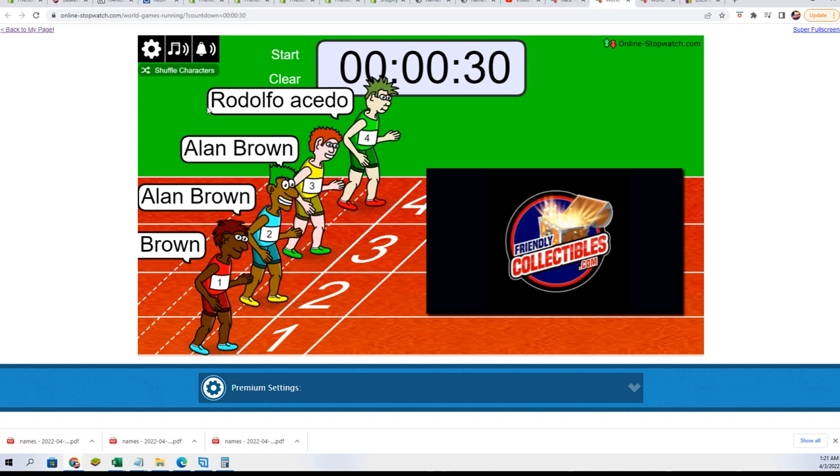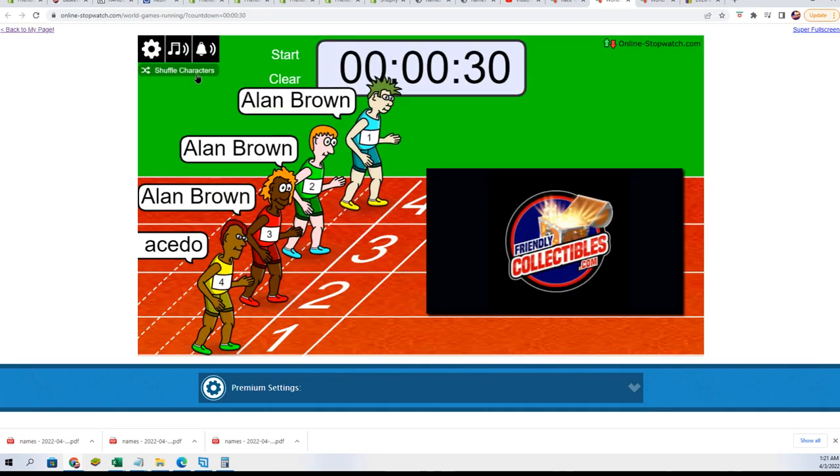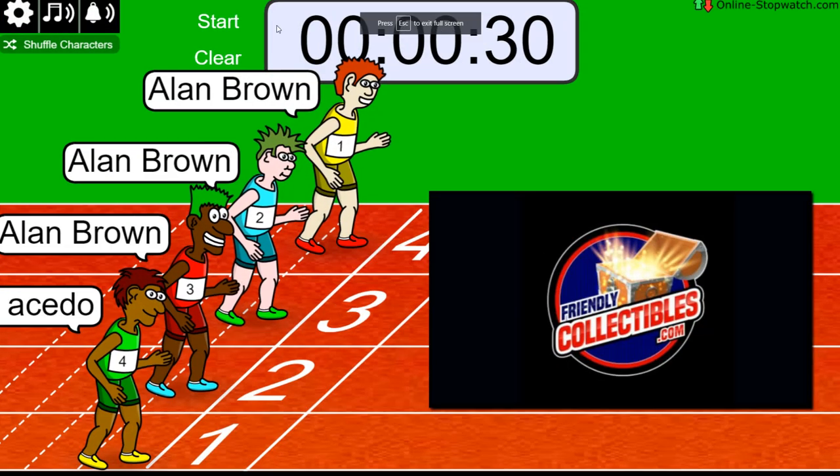Let's get to the race. Alan B is all stretched and ready — he's done his preparations. We're going to shuffle the lanes seven times: one, two, three, four, five, six, lucky number seven. On your mark, get set, go.